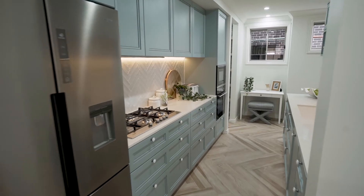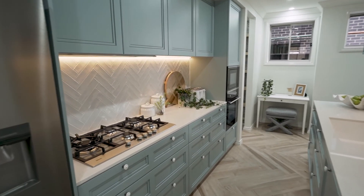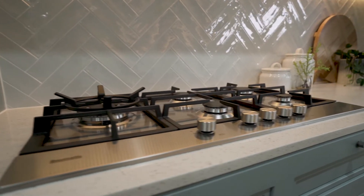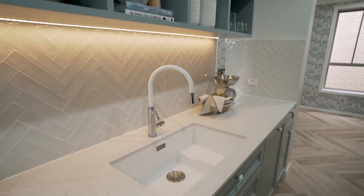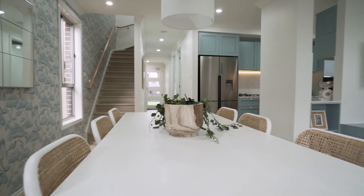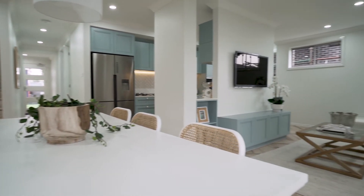A stunning gourmet kitchen complete with a walk-in pantry, chef's nook and quality appliances forms the heart of this home. Ample bench space allows creative dishes to be conjured in an organised fashion. The dining room can comfortably accommodate a table for six to eight.